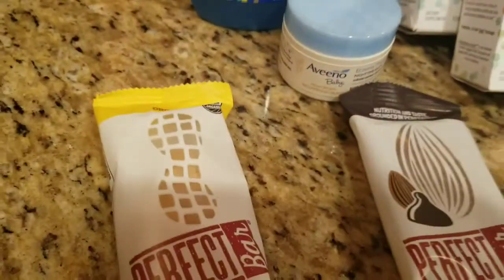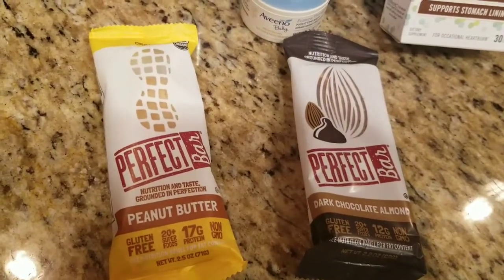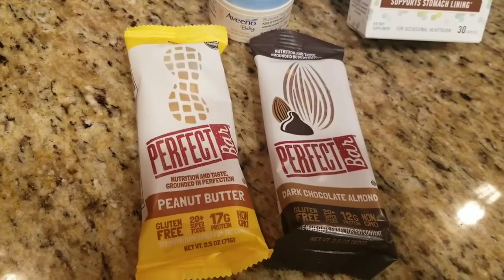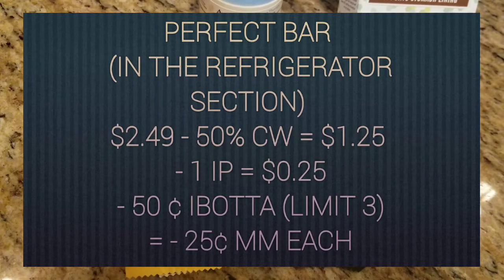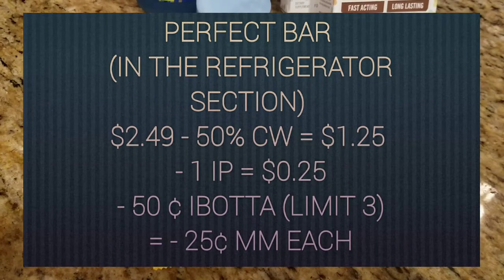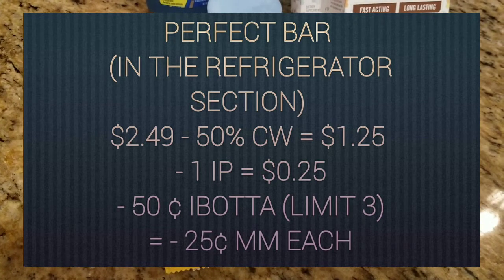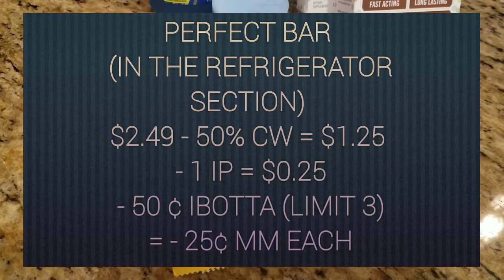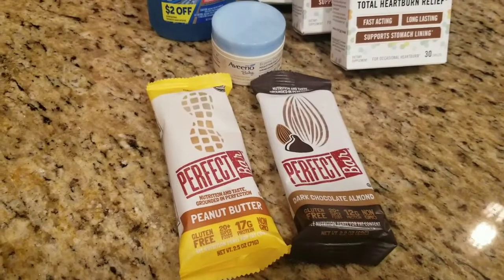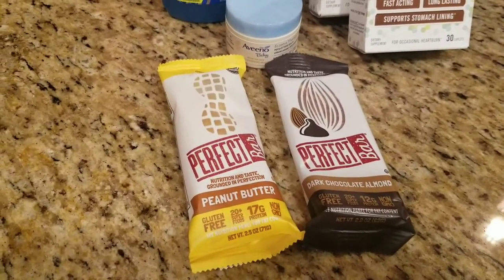Then I got these Perfect Bars — the Peanut Butter and the Dark Chocolate Almond varieties. They are priced at $2.49 and there is a 50% cartwheel, making them only $1.25 a piece. Then you can use a $1 internet printable, which I will link below, making it only $0.25 out of pocket each. Then you get back $0.50 from Ibotta, making it a $0.25 moneymaker a piece. I actually purchased three of them, but I already ate one — it was the maple butter kind and it was pretty tasty.